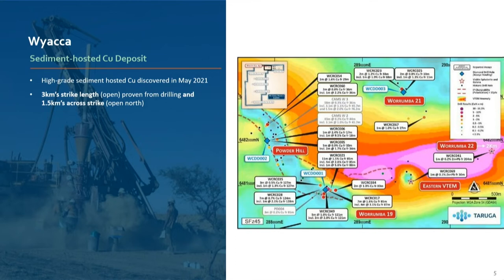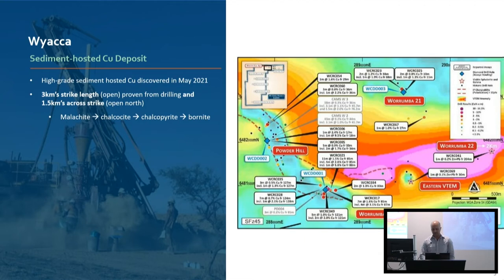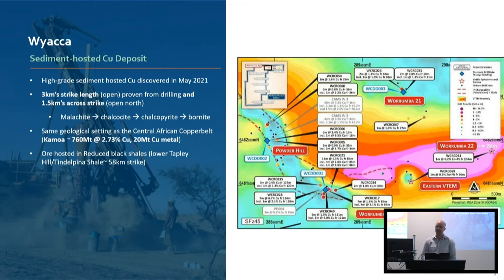We know it's a sediment-hosted copper system with variation in where the grade is controlled and how thick that grade is. People have a false belief that sedimentary copper systems are very simple and consistent throughout — it's just not true. We see the typical standard transition from malachite to chalcocite to bornite as we go down-dip from surface. The ore is hosted primarily in the Tyndalpina shell member, which is the very base of the Tapley Hill formation. It's quite dolomitic and always altered at Wayaka — every time we drill through it, it comes out as a black powder through the cyclone on the RC rig.